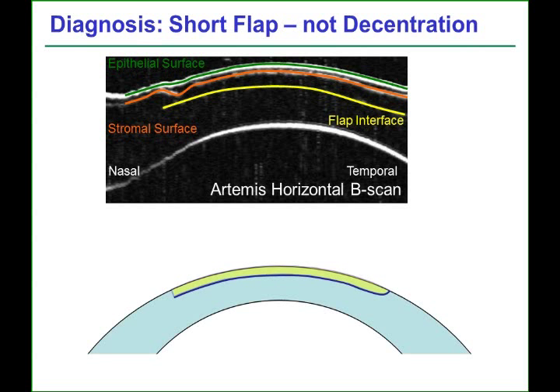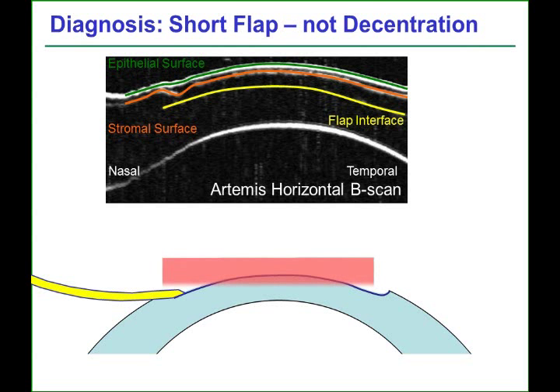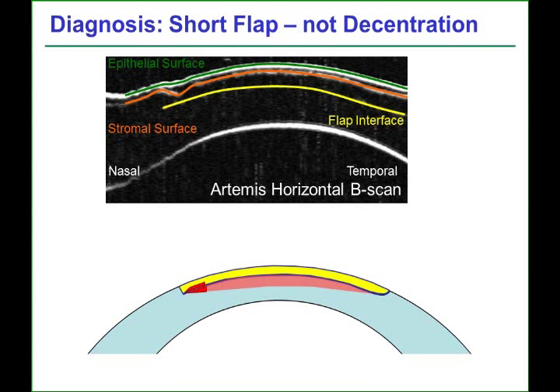Based on these images, our postulation was that the flap was created and lifted out of the way, but because it was a short flap, the ablation zone partially extended onto the underside of the flap, so that when the flap was replaced, there was double ablation in the nasal zone, thus creating a crevice, which was then filled by epithelium.